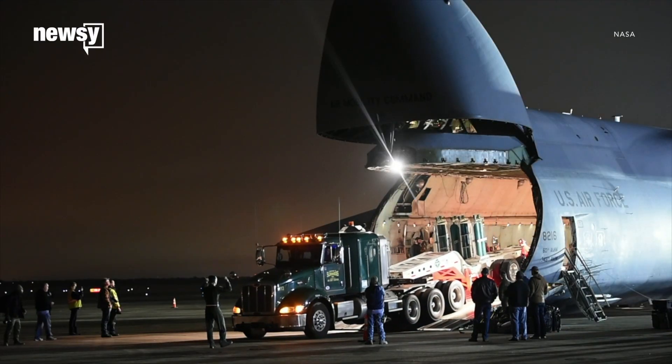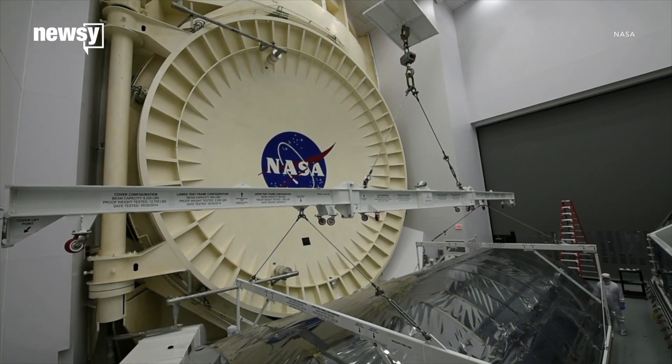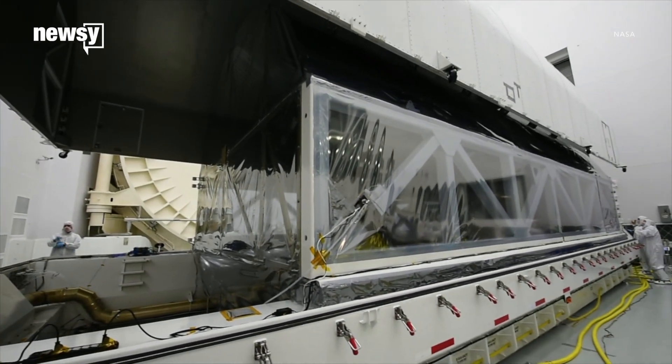Then it'll be loaded on a C-5 Galaxy transport plane and fly to Johnson Space Center in Houston. After it's tested to make sure it can handle the launch, the James Webb will go back into its shipping container and be flown to California for final assembly.